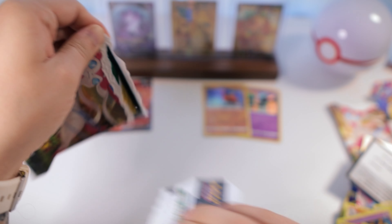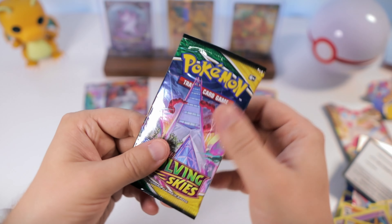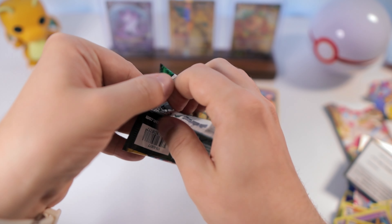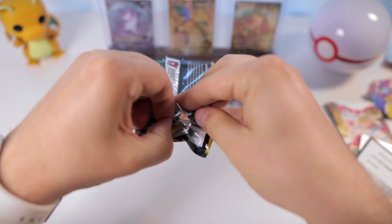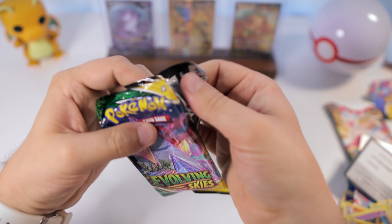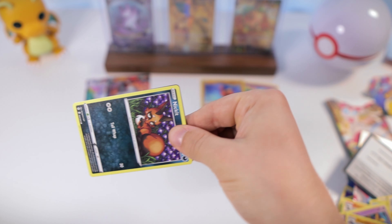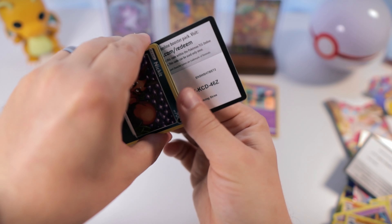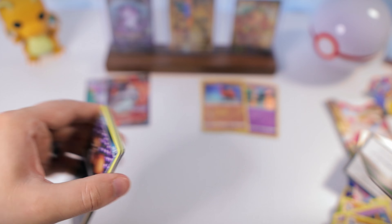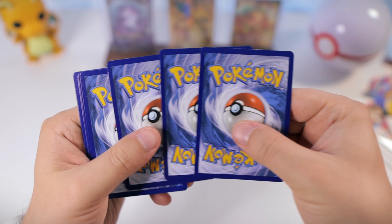Nice — not an ultra rare, but I haven't pulled this one yet. I got the Galarian Zapdos — that's looking pretty cool. I'll definitely sleeve that one up. Getting down to the wire with only three packs left.